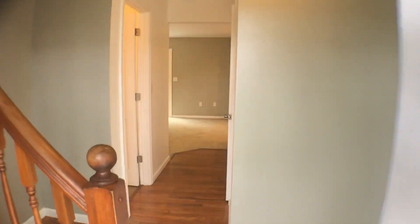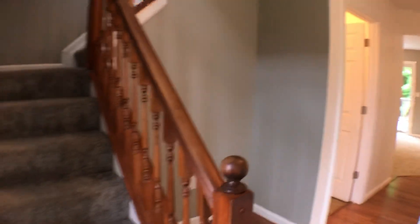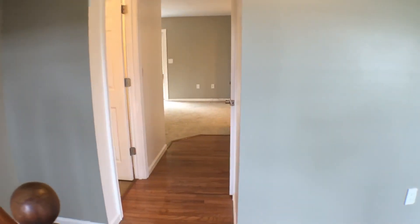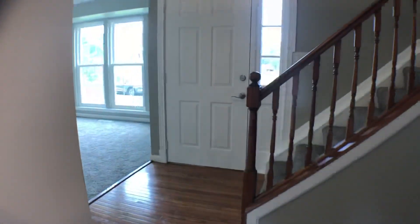And we're coming in. So we'll go here. One car garage. This leads to the basement — we'll see that last. Coming in here where we're at, to your right is a half bathroom.